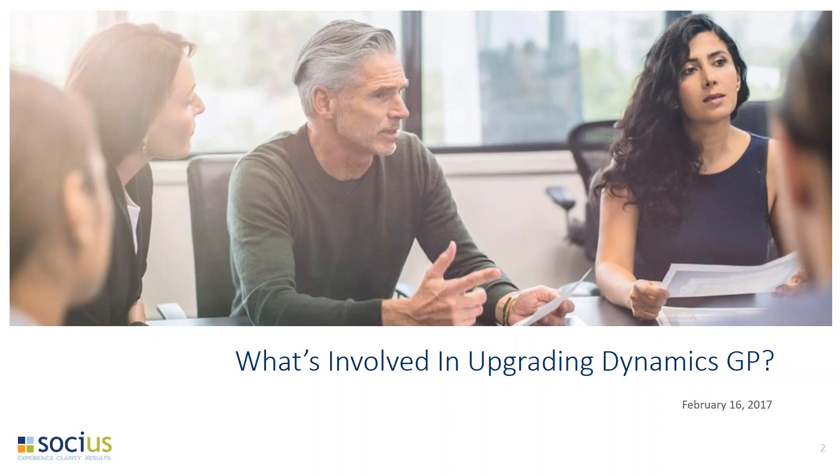I'd like to introduce today's speaker. We have Jonathan Darling, who is a GP consultant here at Socius. At this point, Jonathan, I believe we're ready to transition the presentation over to you to get started.